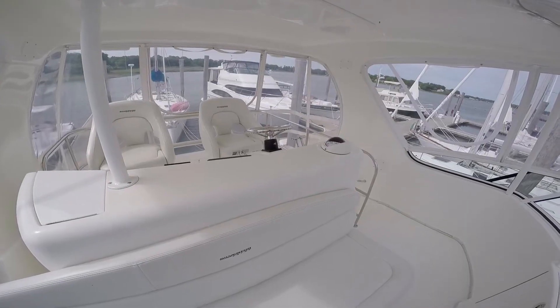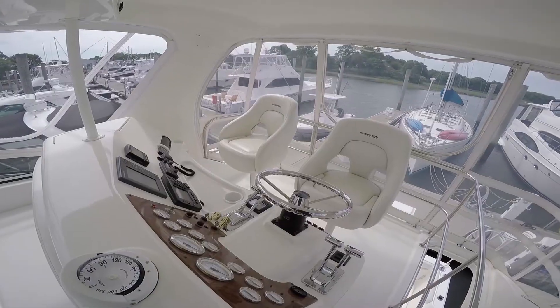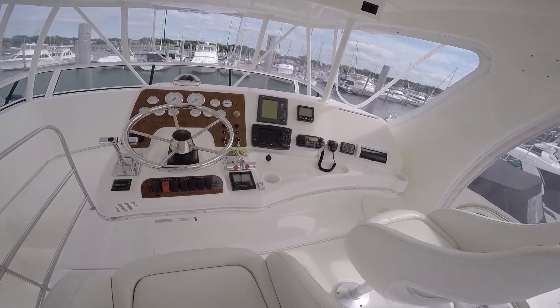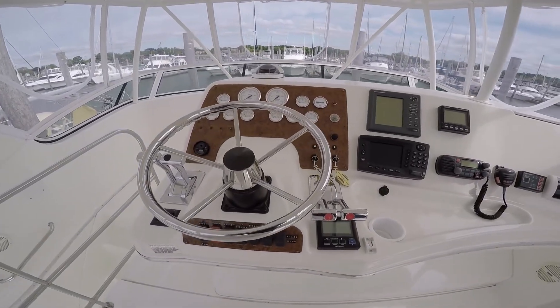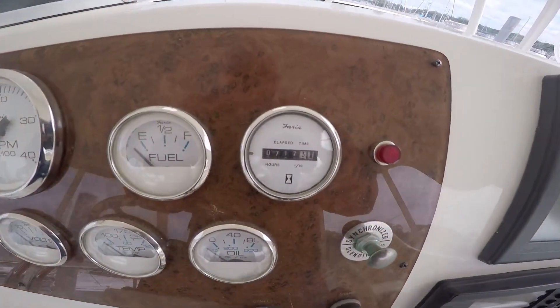The helm console consists of a helm and companion seat, nicely laid out. As you can see, there are very low hours on this 38 Silverton. Let's get ready to take a look on the inside.